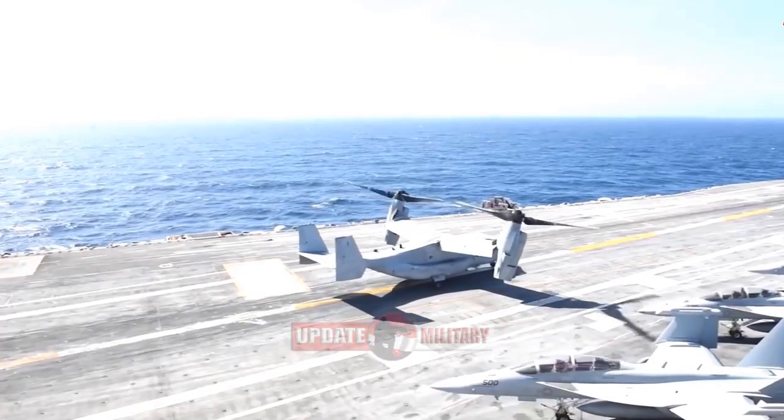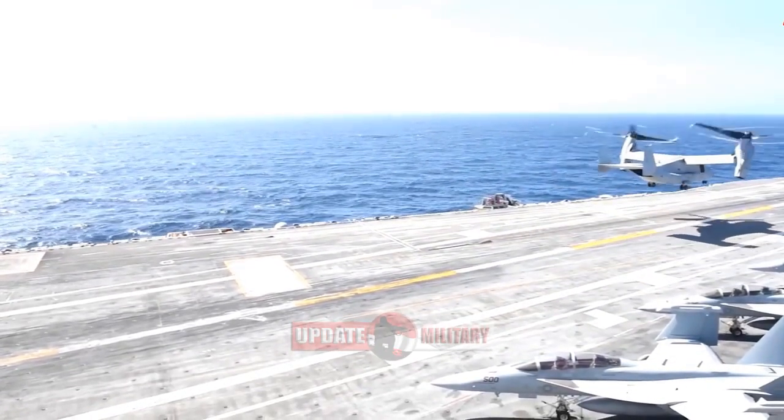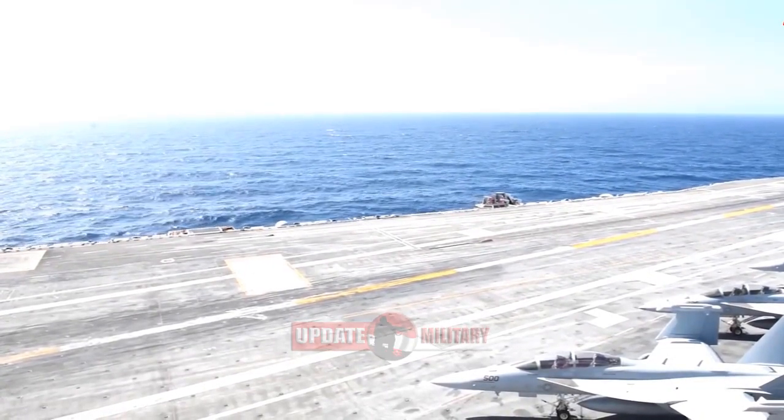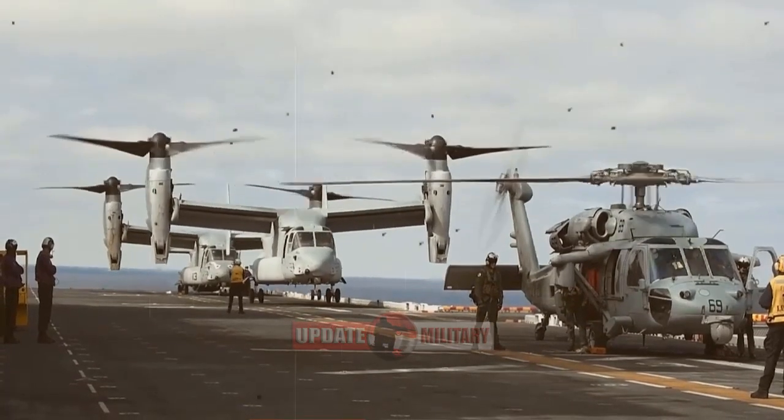The Navy variant V-22 will take over the carrier onboard delivery mission, replacing the C-2A Greyhound. The CMV-22B and C-2A Greyhound conducted a symbolic passing of the torch flight in April.